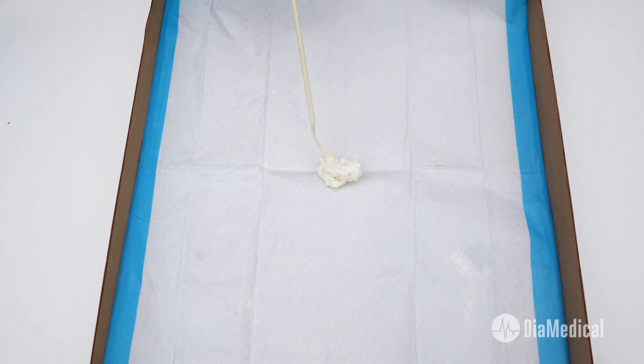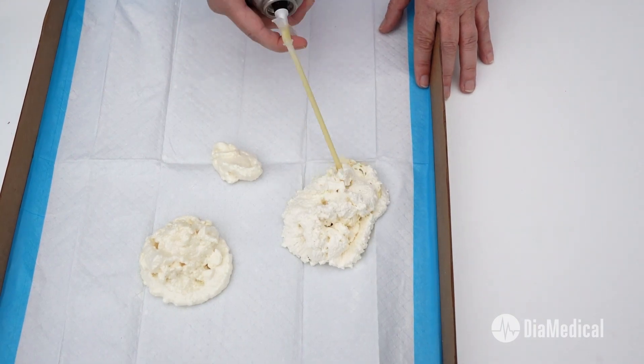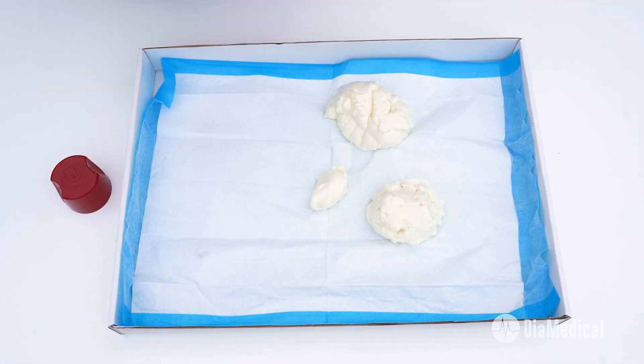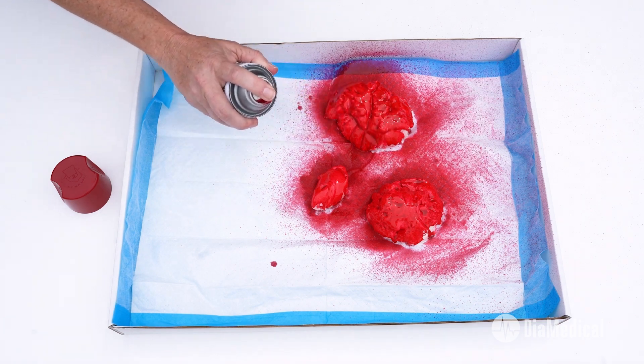It's easy to create realistic, reusable simulated blood clots too, with expanding foam and red spray paint. They can even be made in different sizes so that learners can approximate the mother's blood loss.